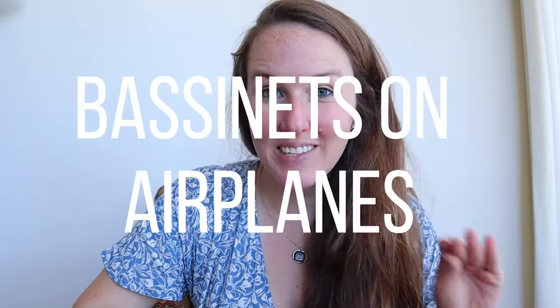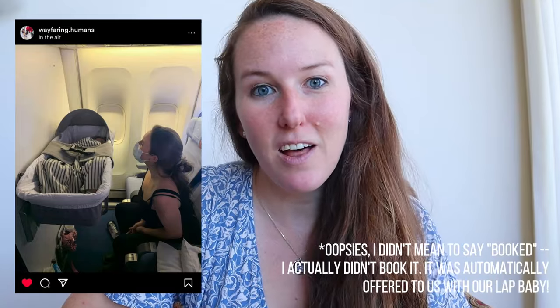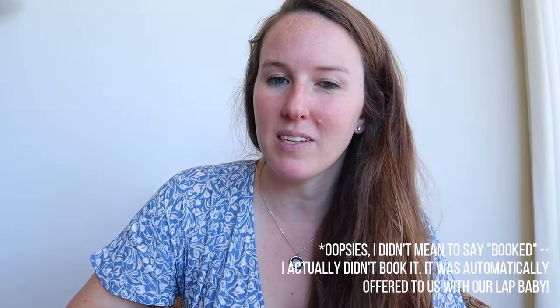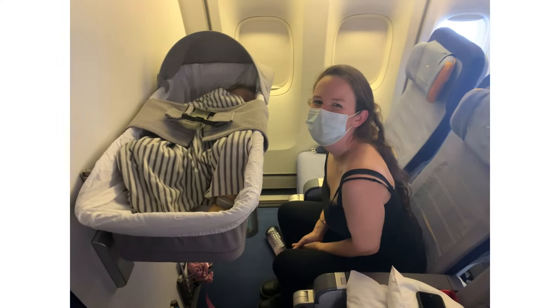Today's video is going to be about bassinets on airplanes. I posted a photo on my Instagram of the time I booked an airplane bassinet for my son and got a lot of messages asking what the heck is this — some people didn't even know you could book one. So in this video I'm going to tell you everything I know about airplane bassinets: the pros and cons, who's eligible, how to book one, where you have to sit, how much it costs, and my own not-so-great experience. You can make up your own mind after watching.